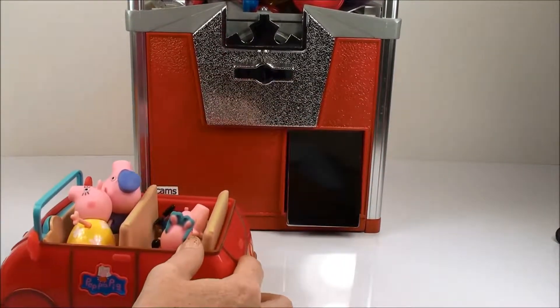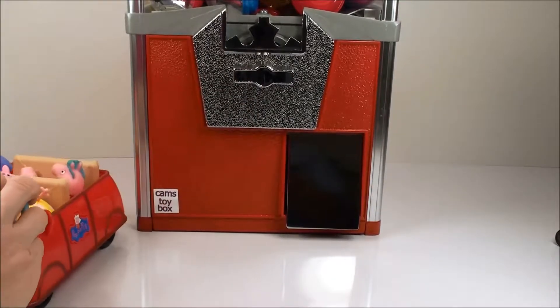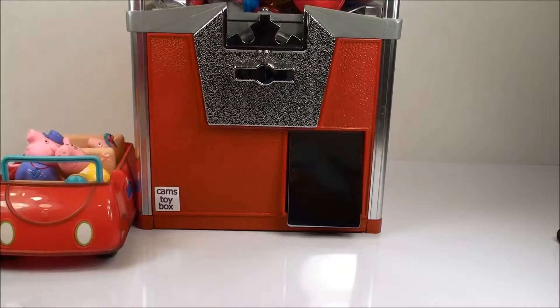Oh, look, Mommy Pig, it's a vending machine. Can we please get a prize? Okay, Peppa and George, let's see how many coins we have.